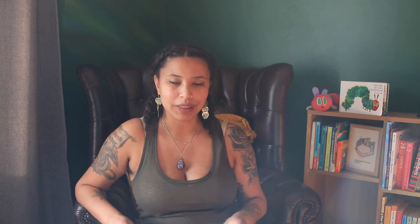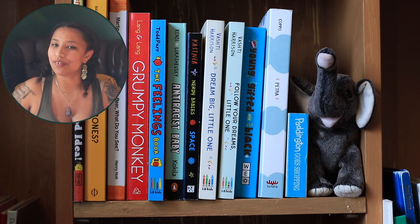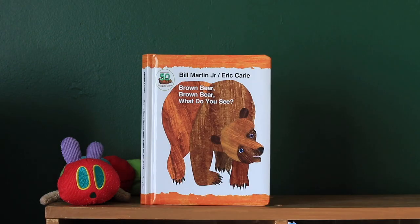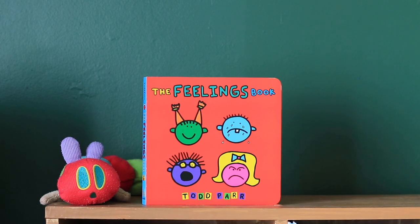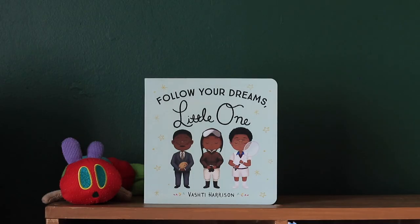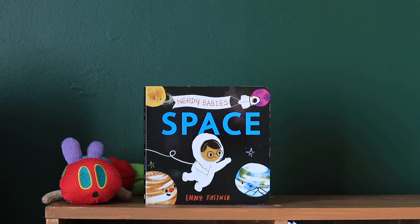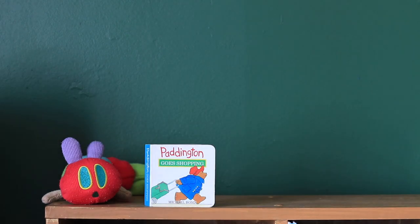The fourth cubby is a little bit sloppy in terms of organization. If I had to give it a theme it would probably be the Emotions, Black Excellence, and Self-Awareness cubby, along with a few miscellaneous books. The titles on this cubby are That Is Not a Good Idea, Whose Bones, Brown Bear Brown Bear What Do You See, Grumpy Monkey, The Feelings Book, Anti-Racist Baby, Follow Your Dreams Little One, Dream Big Little One, Nerdy Baby's Space, Young Gifted and Black, Petra, and Paddington Goes Shopping.